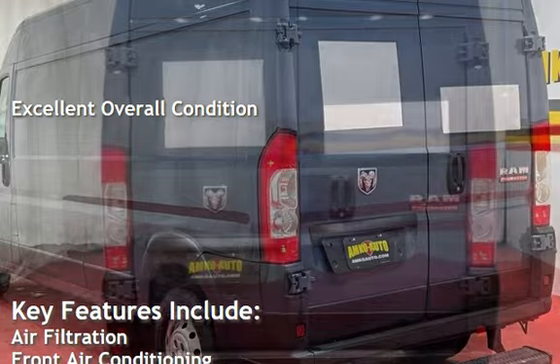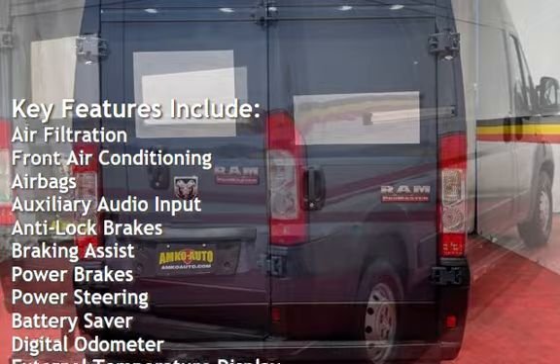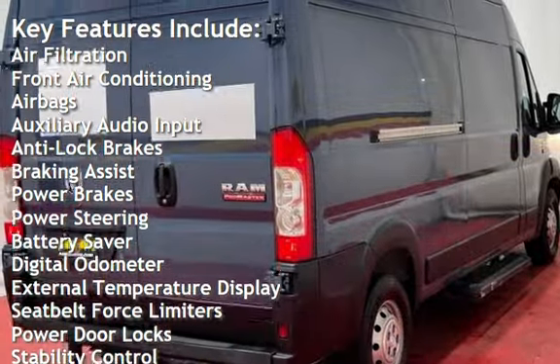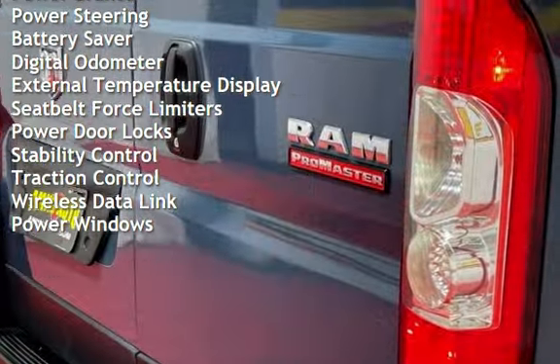Key features include air filtration, front air conditioning, airbags, auxiliary audio input, anti-lock brakes, braking assist, power brakes, power steering, battery saver, and digital odometer.